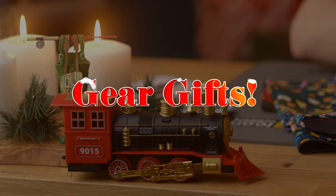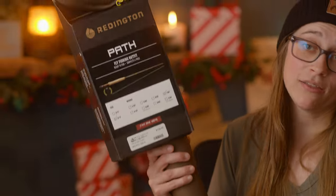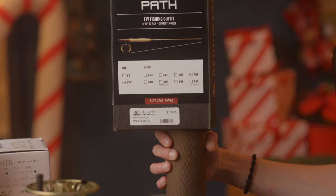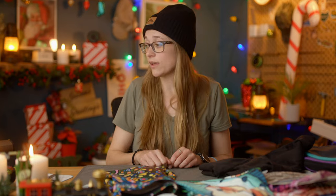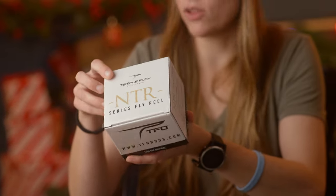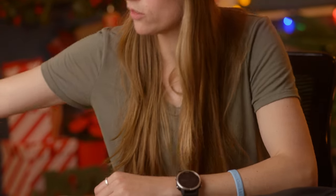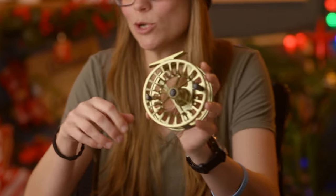Next we're going to take a look at some gear gifts. First, if you know someone who wants to get into fly fishing, a great gift item would be the Reddington Path. These are available in a variety of weights, five weight up to eight weight, so you can give us a call at the shop and we can let you know what weight would be best for the person you're shopping for. I've also picked out a few reels that I really like: we have the new TFO NTR fly reel, the Sage Spectrum C, and the Reddington Rise. I have to say I'm a big fan of the olive color — looks pretty, especially on the water.